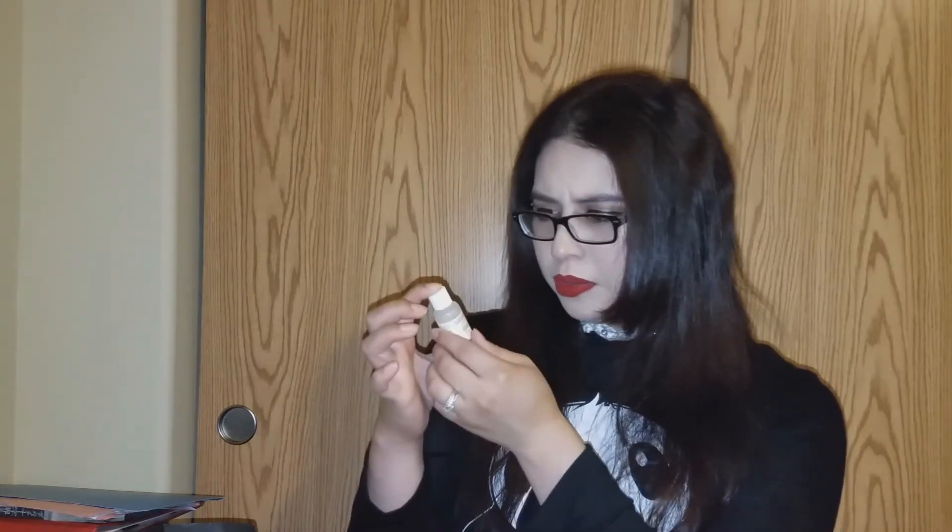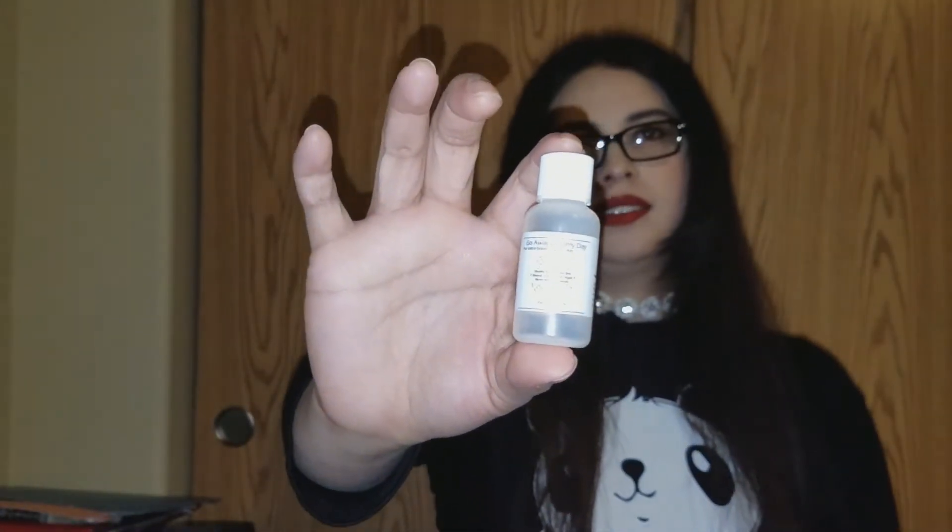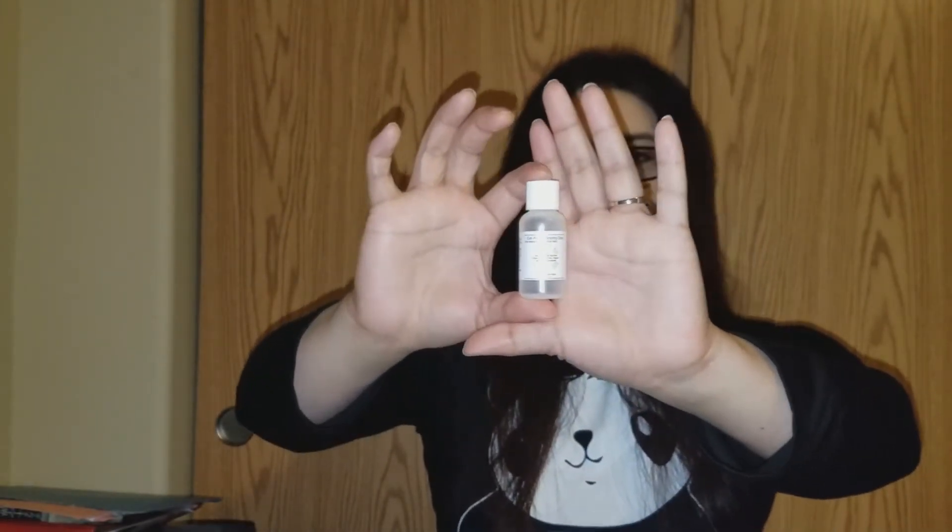Here I have a small toner — this is from a product called 'Go Away Gloomy Day.' I'm not sure what the brand is. It was a tiny bottle. It was fine, nothing miraculous. I just put this in the morning all over my face after washing, like a toner. I didn't really notice anything, so I would not go out of my way to purchase this. But again, it's a small sample.